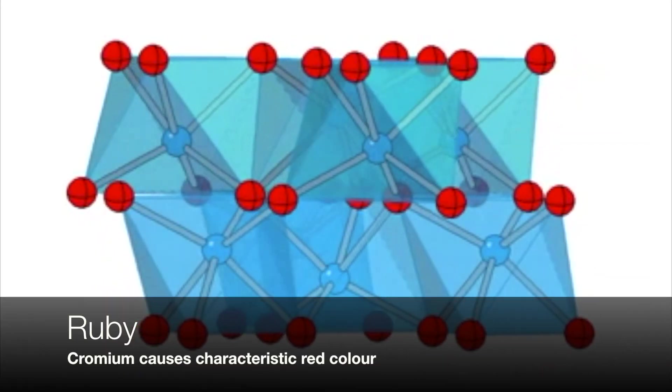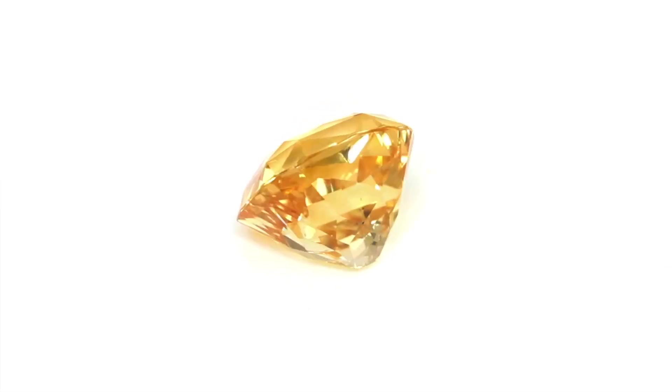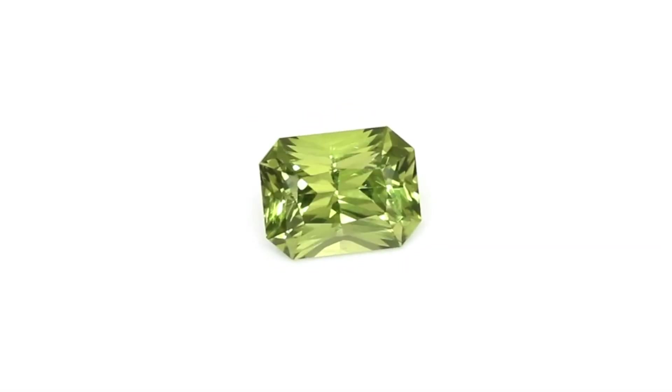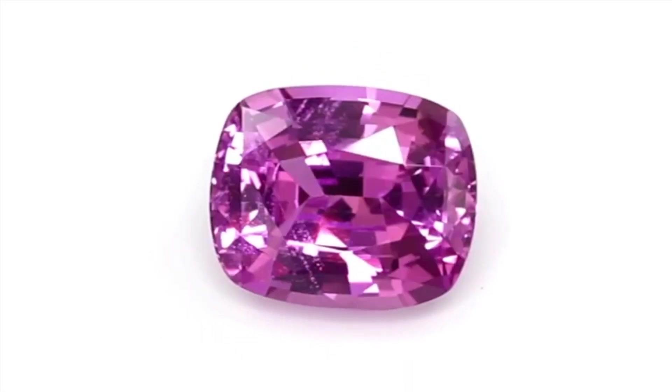Rubies are red in colour because of impurities, and this does make them slightly paramagnetic. Sapphires, whilst possessing a very similar crystal structure, can be a range of colours depending on elemental additions. So when you admire ruby and sapphire, just remember it's evidence of an epic collision that no one could possibly imagine.